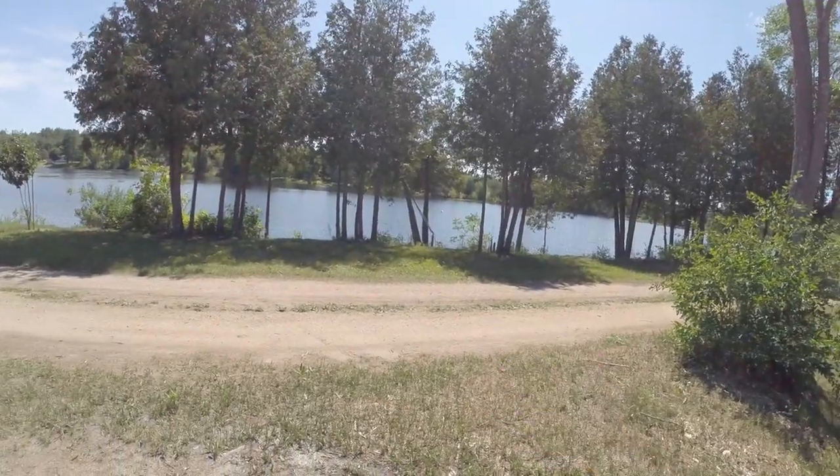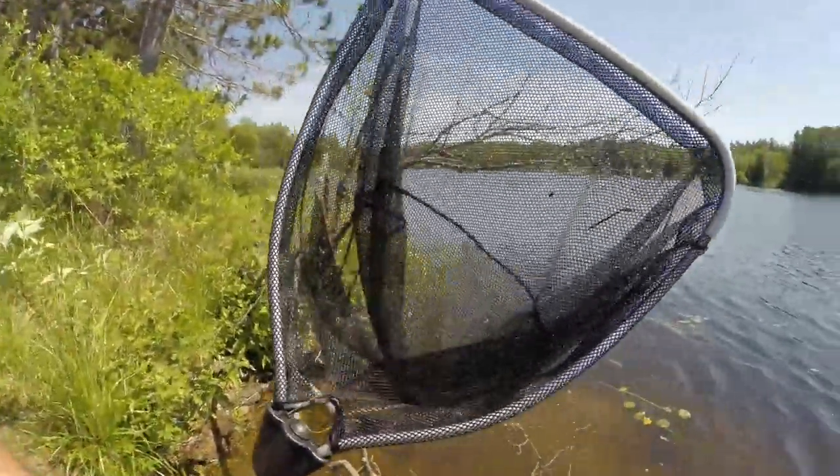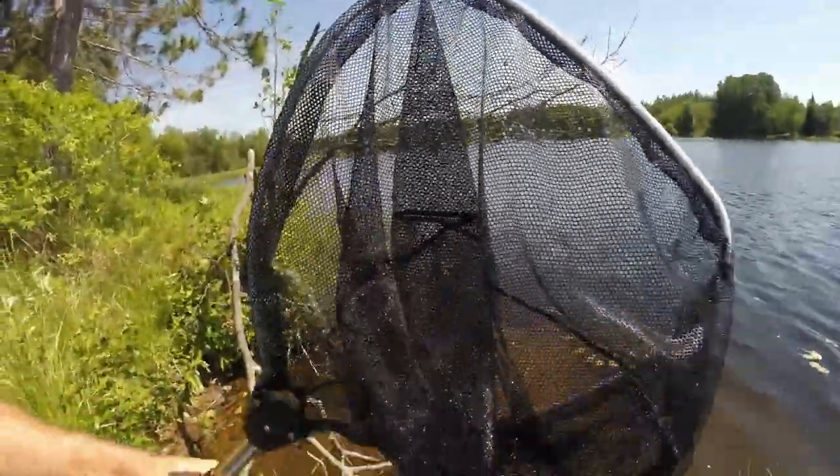Today we're going to try and net some minnows — mostly shiners, a natural minnow in the river that's close by. The pond is right here and the river is right there, so it's local and natural, only moving anything we catch about 50 feet. Trying to get some more bait into this pond, just using a standard dip net — a fine one so the minnows can't get through it.